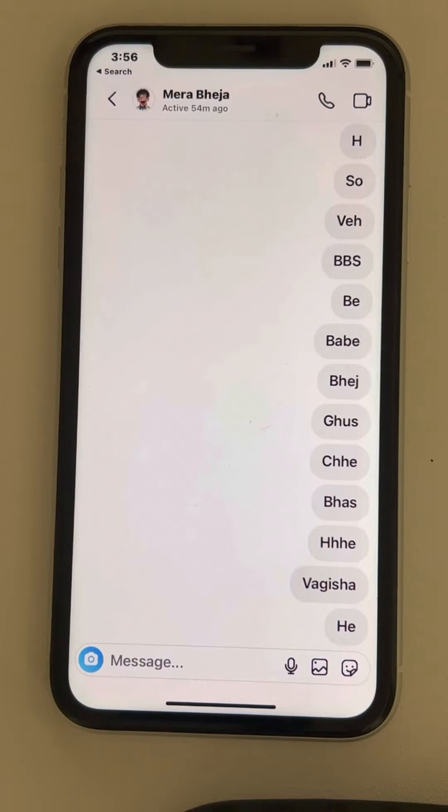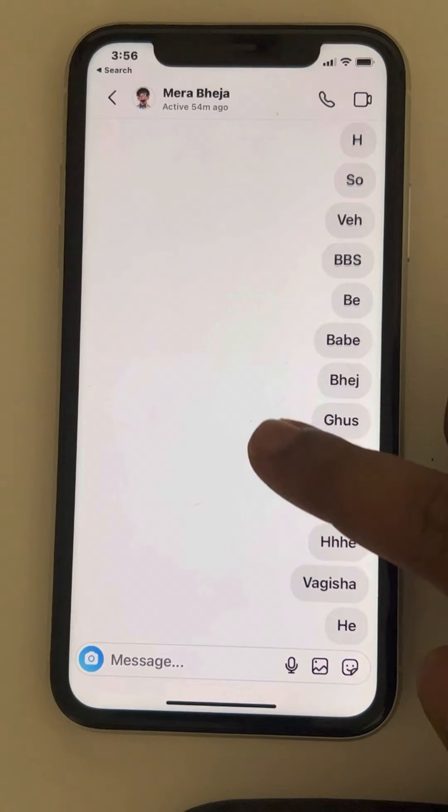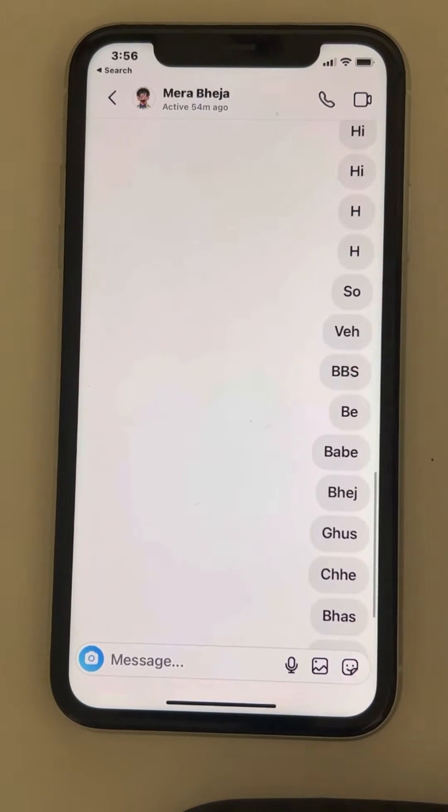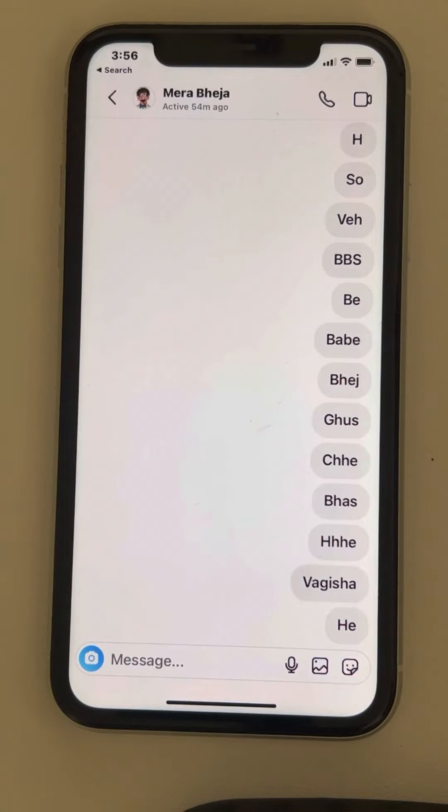Many times you want to see the first message on Instagram, but if you have a long history of sending messages to each other, it takes a lot of scrolling to get to the top. So is there any easy way to see your first message with that person on Instagram without scrolling?